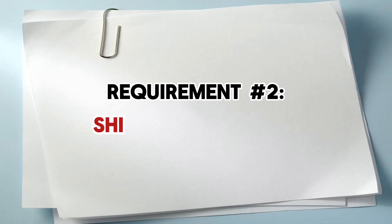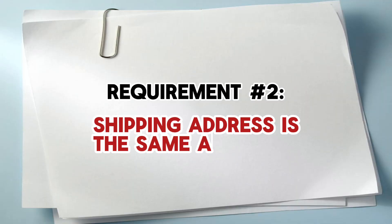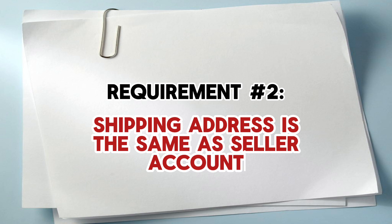The second requirement Amazon is looking for is that when you purchase these items, make sure the shipping address you put on lego.com is the same address that you have for your Amazon Seller Central account. Amazon matches that, and if it's not the same they will definitely deny you, so please keep that the same.